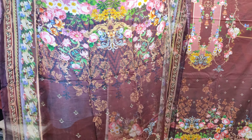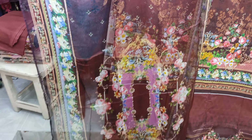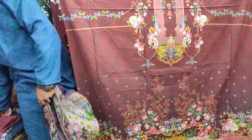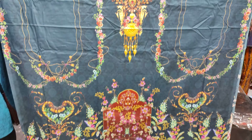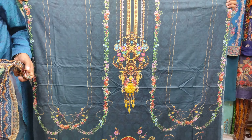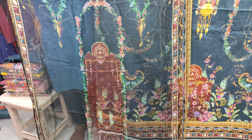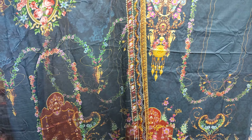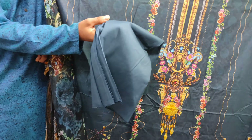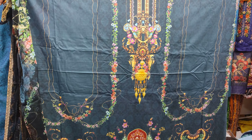This is pure georgette, very beautiful. This is a free size. This is the front side — it is a very beautiful color. The price is $145. This is pure georgette, free size. The price is $145. This is a very beautiful color.